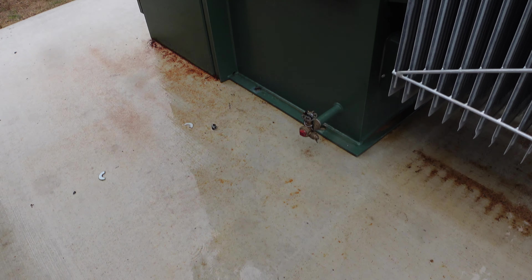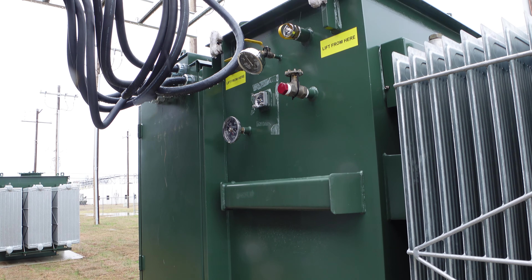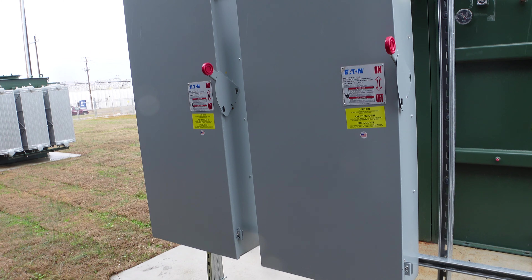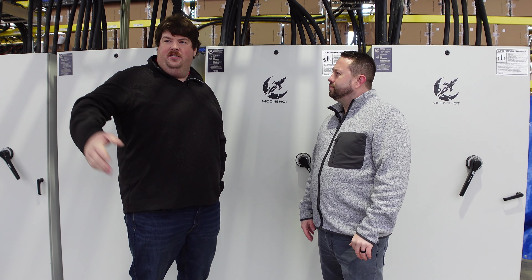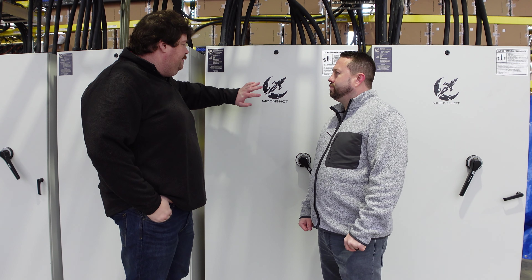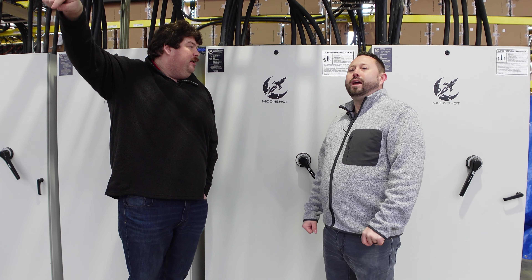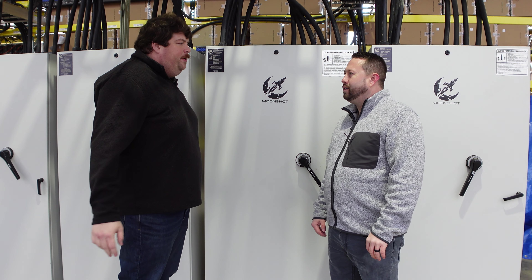There are four transformers outside — approximately 2,000 to 2,500 KVA each — delivering roughly two megawatts each from three of them and one megawatt from the last, totaling seven megawatts. Power runs to 800-amp disconnects, with each disconnect handling about half a megawatt.